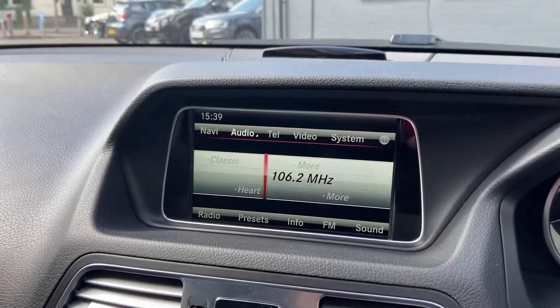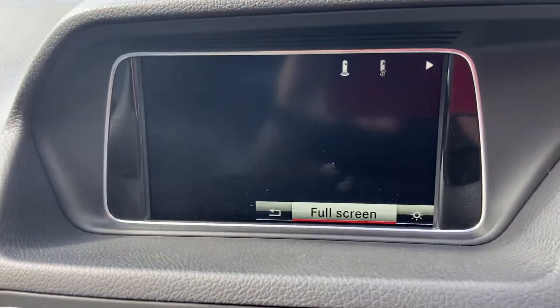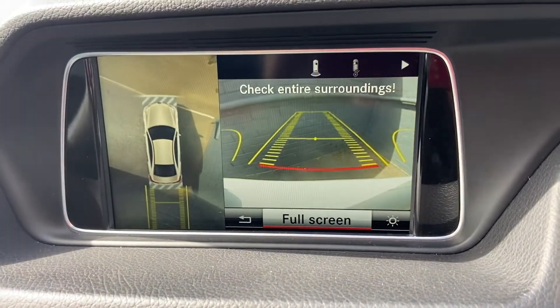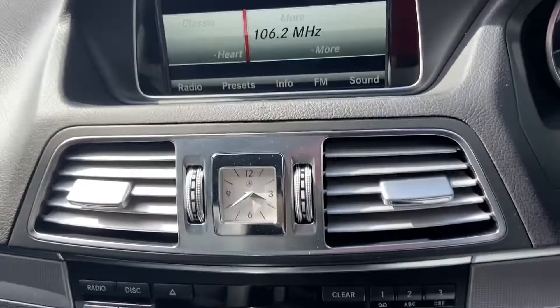Just like that, the roof is up. I'll show you the reversing camera — you've actually got a 360-degree camera. Put it into reverse and there you can see 360 degrees, with the front and rear sensors as well.